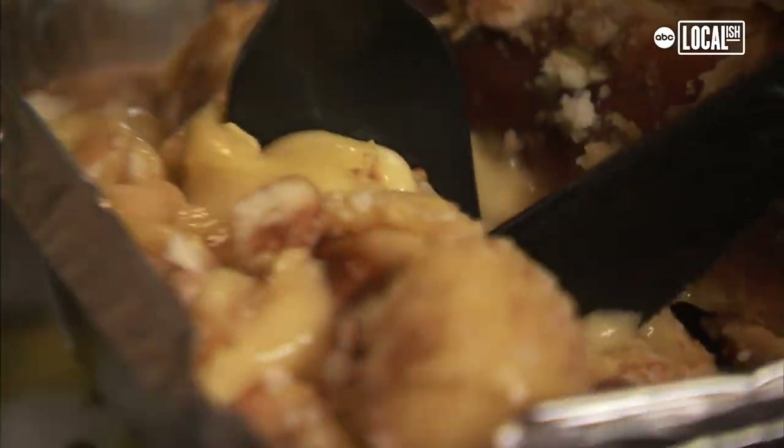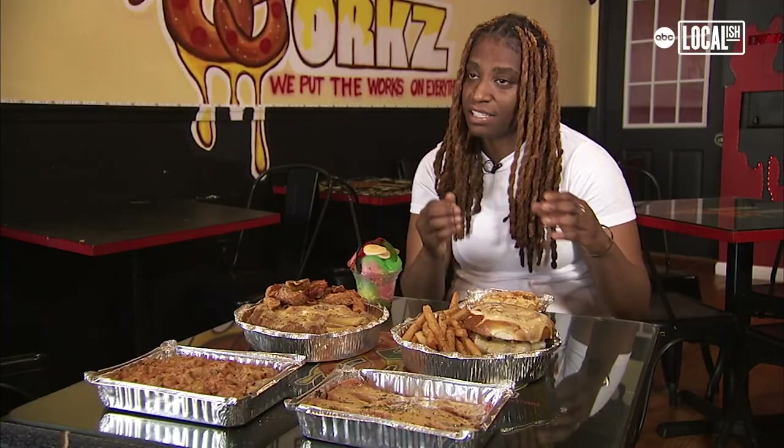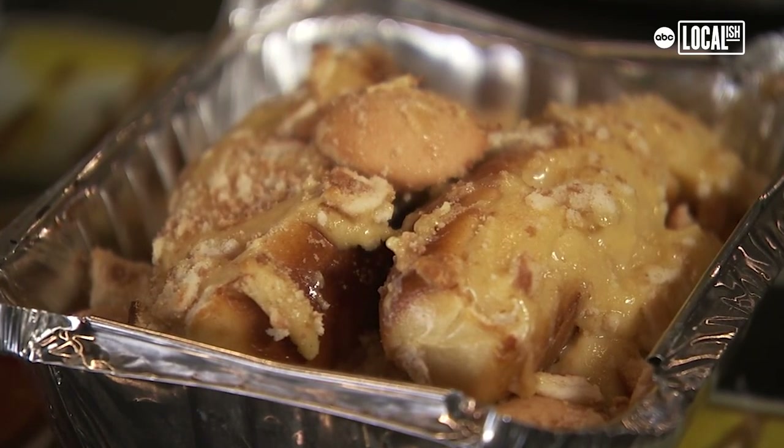This is one of our dessert items. It's the stuffed banana pudding pretzel stick — a pretzel stick stuffed with my homemade banana pudding recipe.